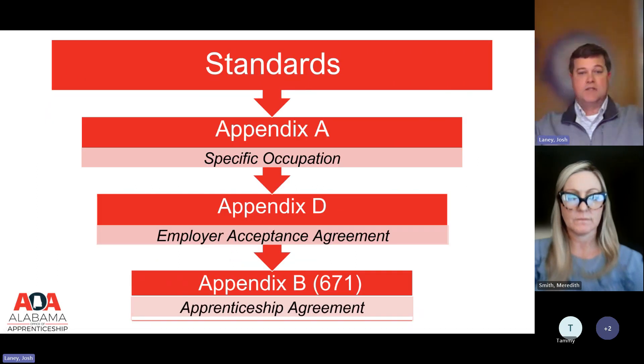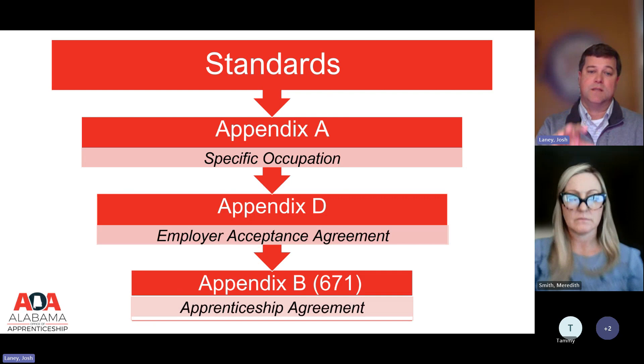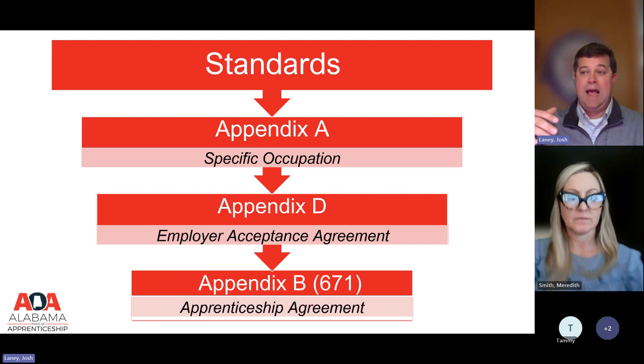Now let's talk about the governing documents. The first is called the standards — the overarching set of documents that establishes Troy University as an apprenticeship sponsor. Under the standards, you'll have either one or multiple Appendix A's, also called work processes — these define the training for a specific occupation. Troy University currently has both nurses and teachers, so they'll have multiple Appendix A's.